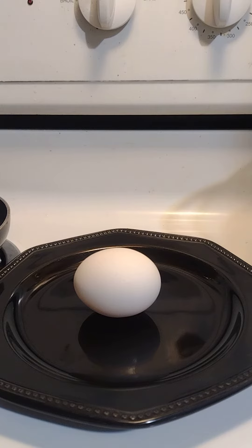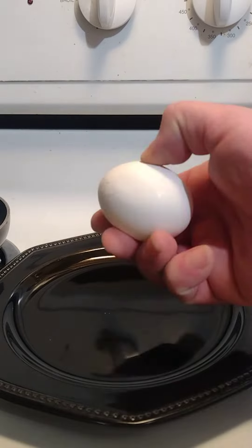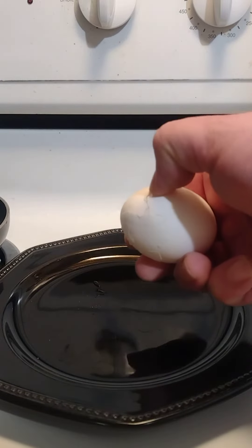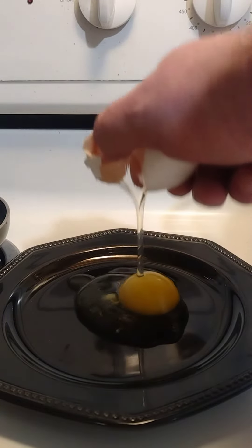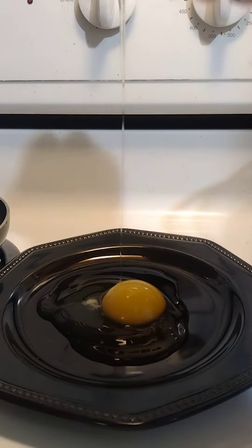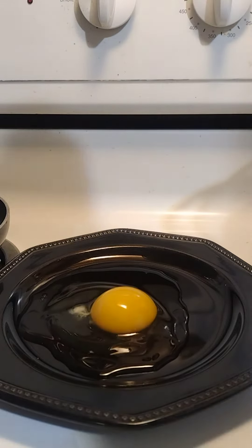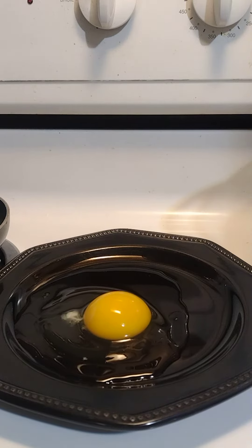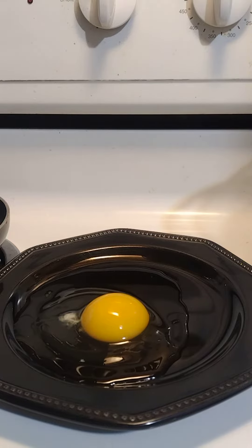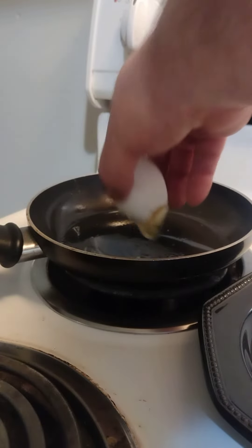...it's a perfect crack every time — you don't end up with shells. Check this out: perfectly cracked, look at that, no shell. Perfect. Now if you want to live on the edge, you could even just go like this and drop it in the frying pan like that.